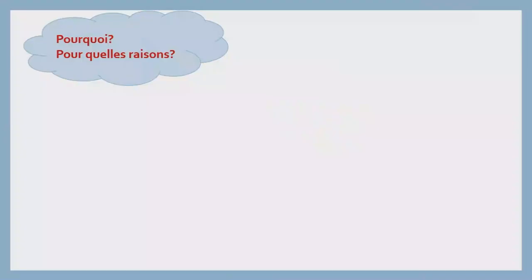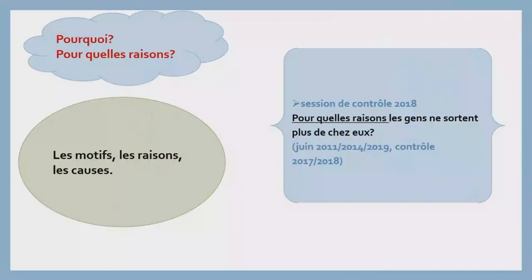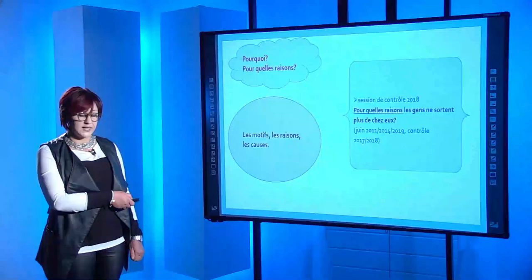Deuxième exemple : « Pourquoi ? », « Pour quelles raisons ? » Autrement dit, l'élève va nous donner les motifs, les raisons et les causes. À titre d'exemple, dans la session de contrôle 2018 : « Pour quelles raisons les gens ne sortent plus de chez eux ? » On retrouve également ce type de question en juin 2011, 2014, 2019, contrôle 2017 et 2018. Reste à signaler que si on vous mentionne « pour quelles raisons », l'élève doit comprendre qu'il doit au moins fournir deux raisons, même si on ne vous précise pas dans la consigne combien.